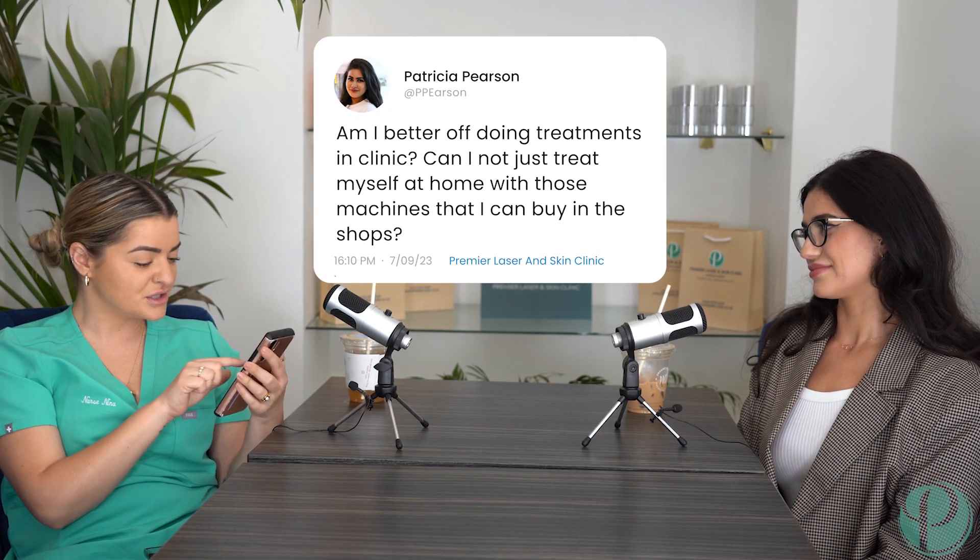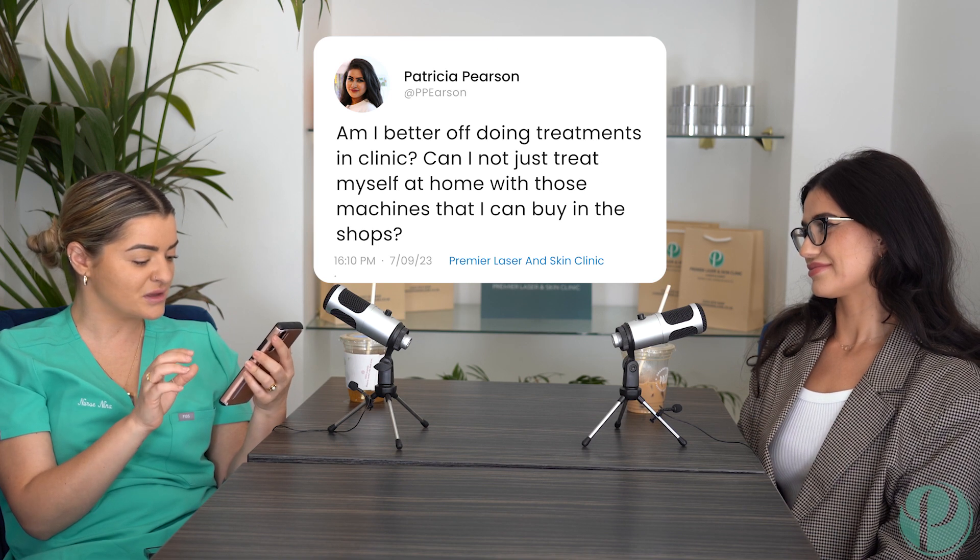Am I better off doing treatments in clinic - can I not just treat myself at home with those machines you can buy in the shops? We often get a lot of people coming in who have tried the home kits and just not got the reduction they want, or it hasn't been quite as effective. It's a costly treatment once you've purchased it, and the cartridges are pretty expensive - you might as well get a top laser for the same price. There are some that come to mind around 400 quid.